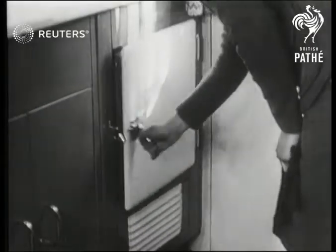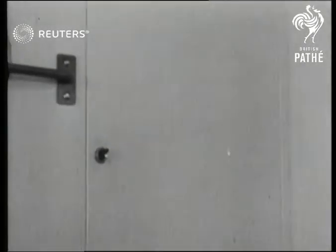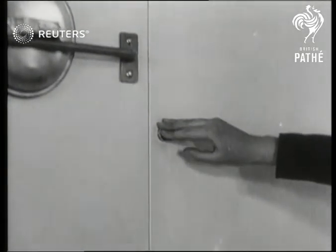And of course a refrigerator where you keep the lager beer. A thermostat switch heats the water when you have no fire.